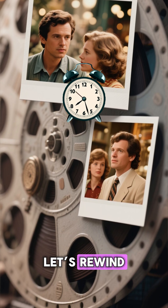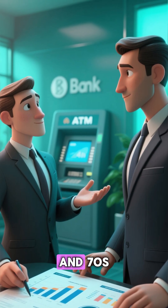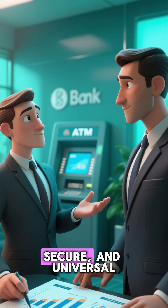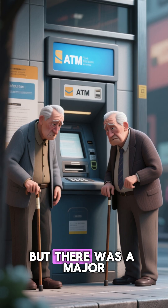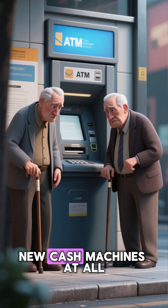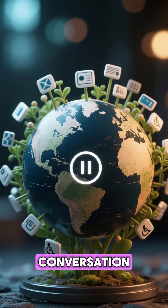Let's rewind. In the early days of ATMs, back in the 1960s and 70s, banks were obsessed with one thing: making machines fast, secure, and universal. But there was a major problem — blind and visually impaired people couldn't use these new cash machines at all. The world was going digital, but accessibility wasn't even part of the conversation.